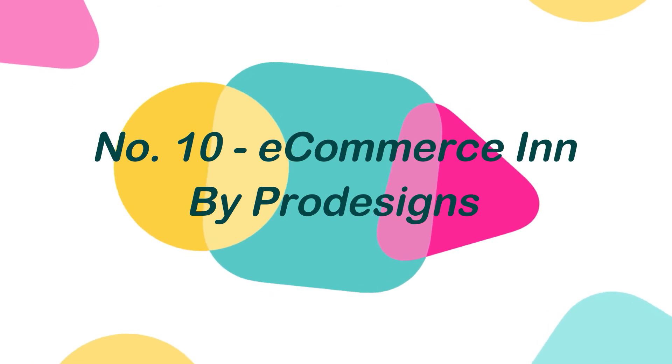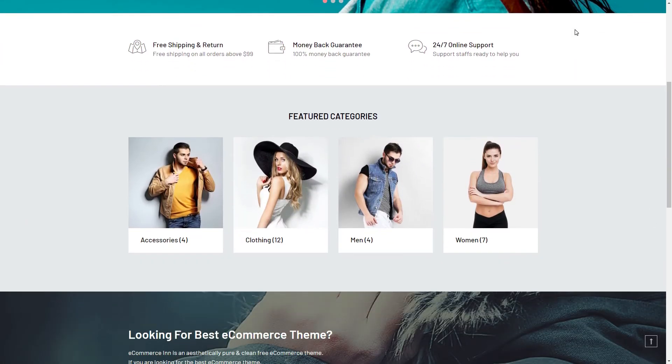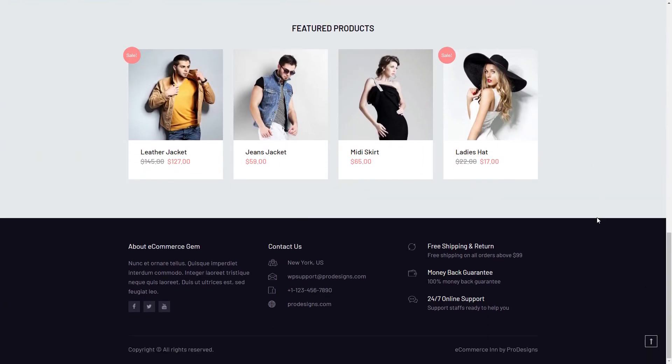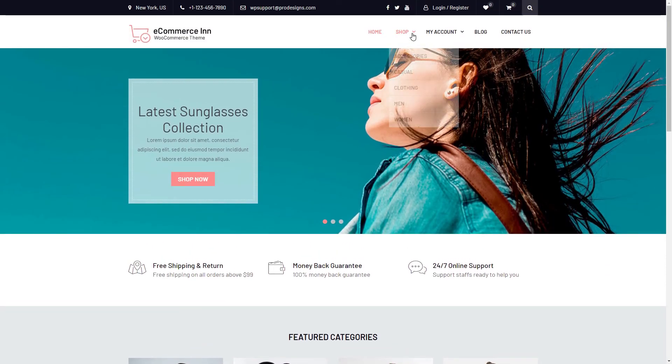Number 10: E-commerce In, by ProDesigns. E-commerce In is a feature-rich WooCommerce WordPress theme with a clean and elegant design. This theme has everything you'll need to build the ideal online store. E-commerce In comes with an integrated color picker, which allows you to change the shop color to whatever color you like with a single click.